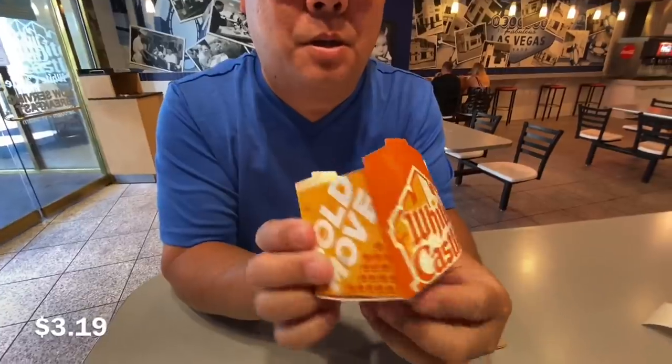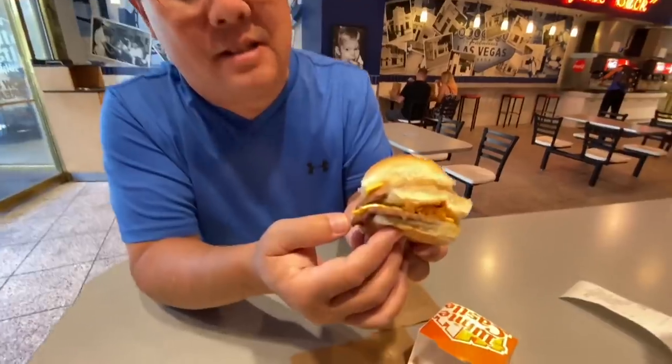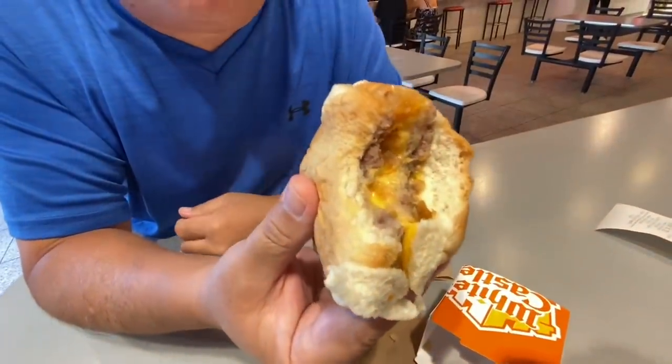We got the double cheese here from White Castle — comes in a nice little box. Two small patties, looks like three little slices of cheese, and little diced grilled onions. The bread is nice and soft, the bottom is soft as well. What comes through is more of the grilled onions than the meat, which is kind of strange, and it's a little bit mushy. The cheese and grilled onions are number one; the little beef patty is number two — that's the way I taste it.